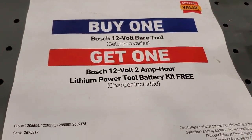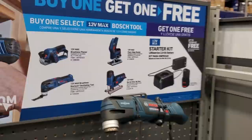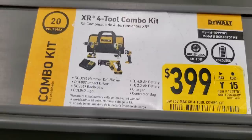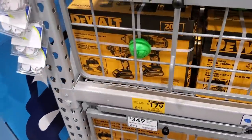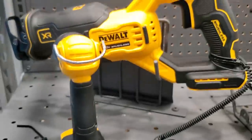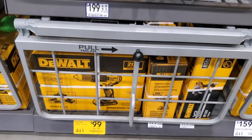Bosch has a promotion: buy one 12-volt bare tool and get a two amp-hour lithium battery kit for free, running through August 4th. That starter kit includes a charger. There's a four-tool DeWalt XR combo kit for $399 - these are top-of-the-line XR tools including the model 887 impact driver and 796 hammer drill. Unfortunately this store was out of stock. There's also a brushless drill driver and impact driver for $179, and a 20-volt max compact brushless drill for $99 as a basic middle-of-the-line option.